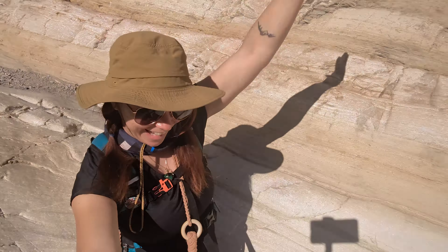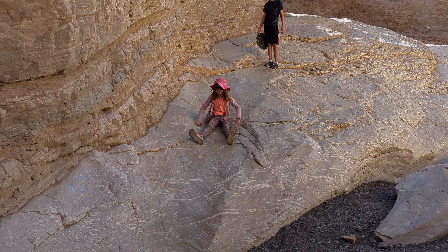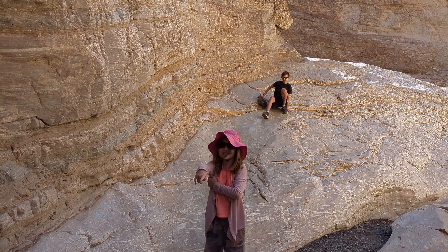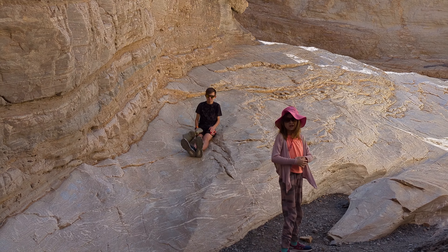On our way back, we discovered a very slippery portion of the trail. We did see people slip and fall trying to get down. We decided the best way to navigate this part was to slide.